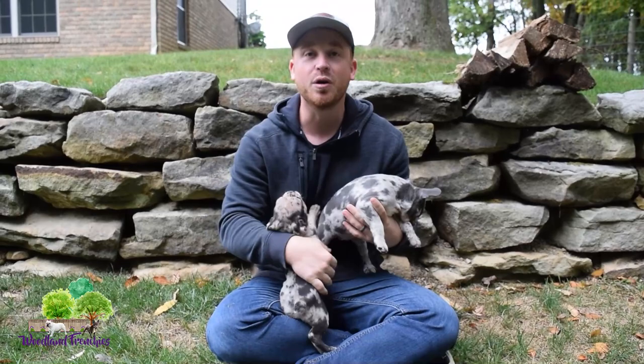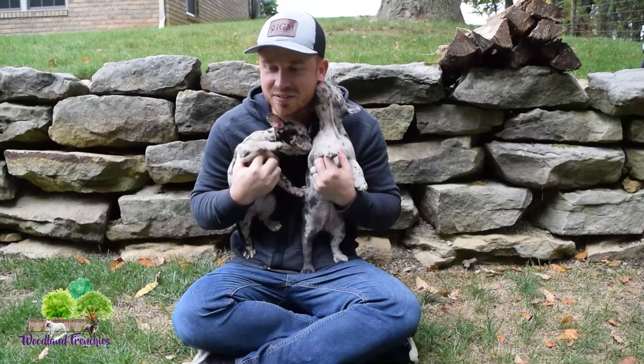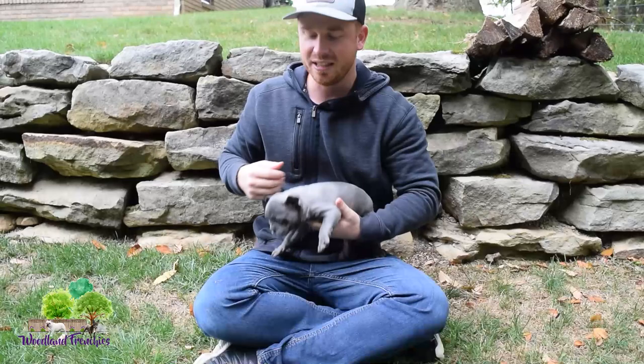So these are two merle Frenchtons right here. If you've been looking for a Frenchton, definitely go check them out at woodlandfrenchies.com — you can see prices and all the other information there. In this video we're trying to show their personalities. We've got two cute little merle Frenchton litter mates, Cassidy and Kylie.